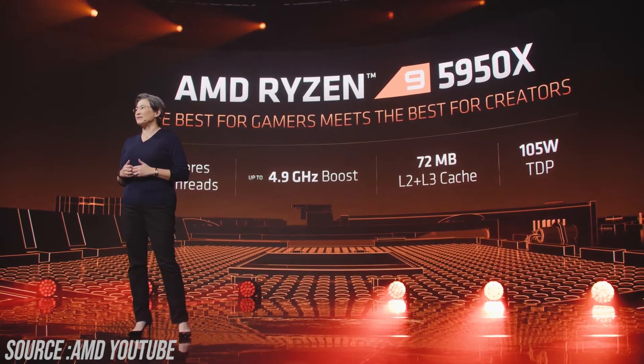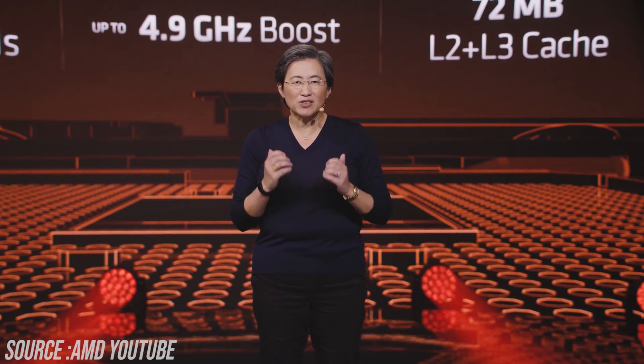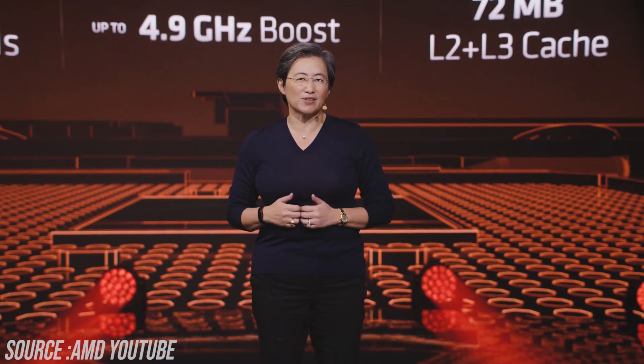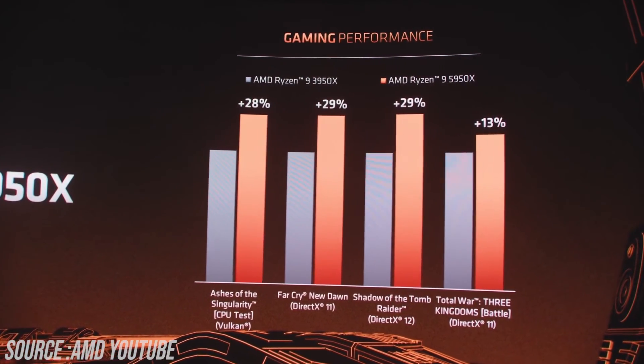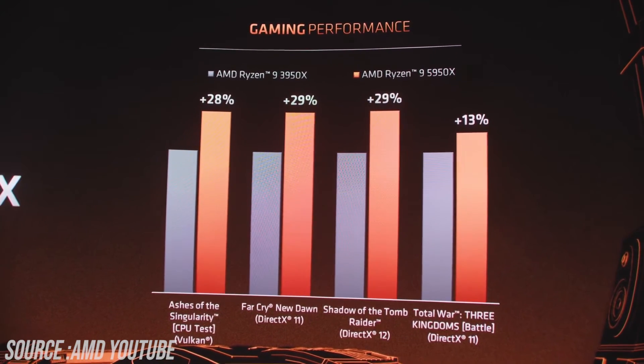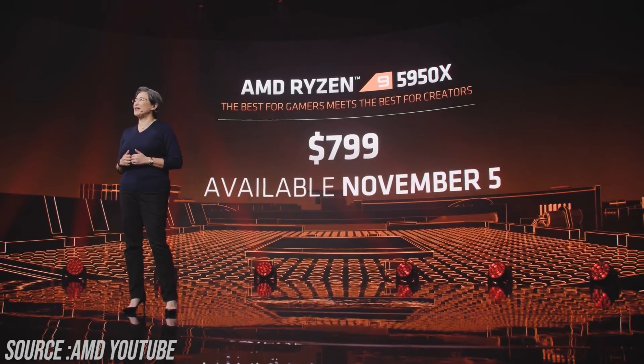Comparing some benchmarks with the 3900X, the 5950X is 5% faster in Premiere Pro and up to 29% faster in gaming — a really big difference in terms of performance.